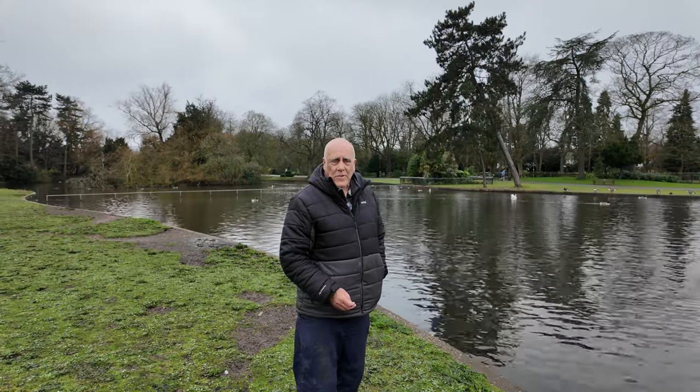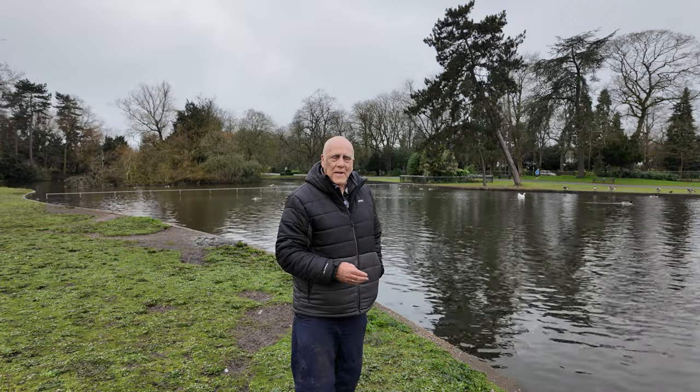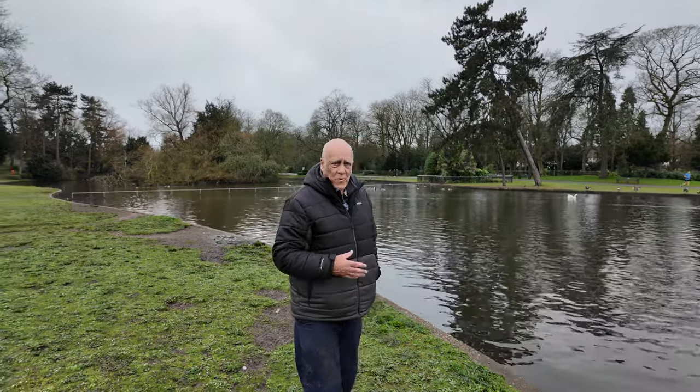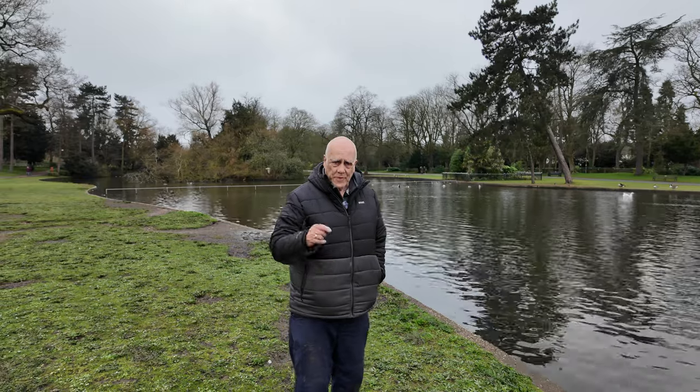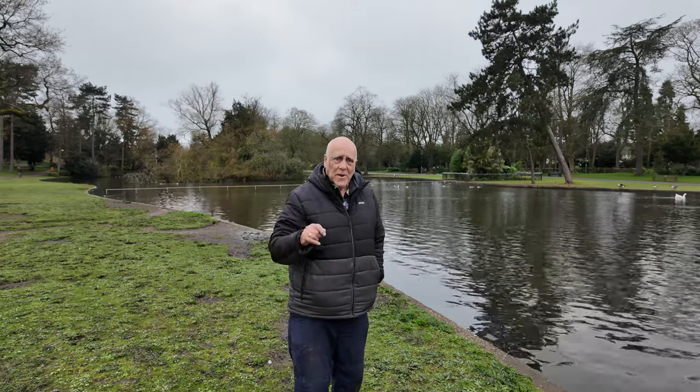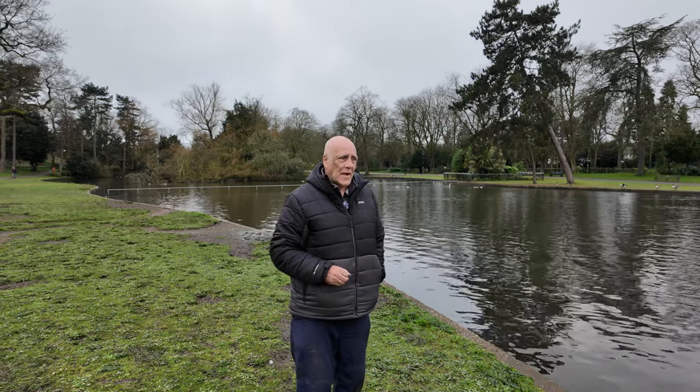Now we're halfway through March and it's still raining. It's been raining in the UK for a couple of months now and we're having record rainfall levels. It's been raining all morning so far — it's just dried up, which is when I can put this camera out that I'm filming myself with. If I put it out when it's raining I get water droplets on the lens and you can't see anything.